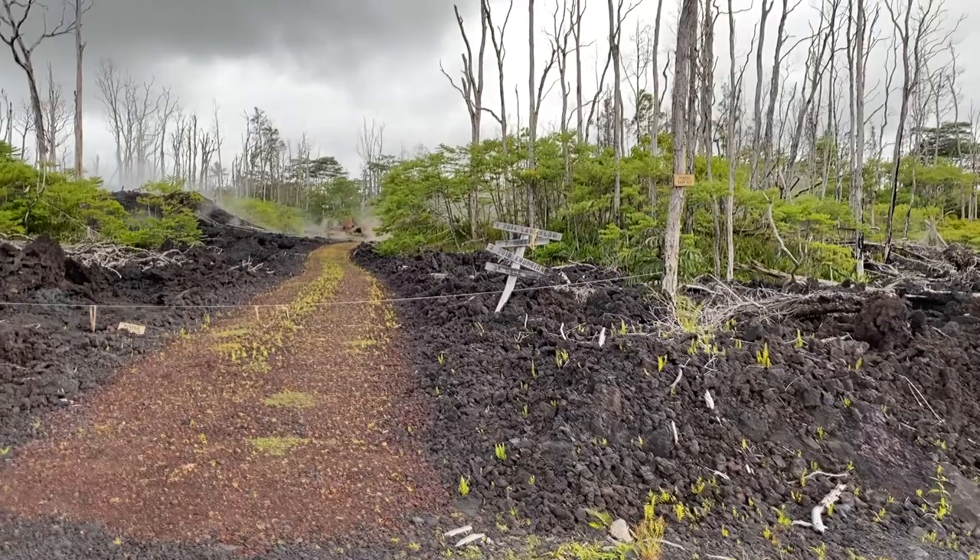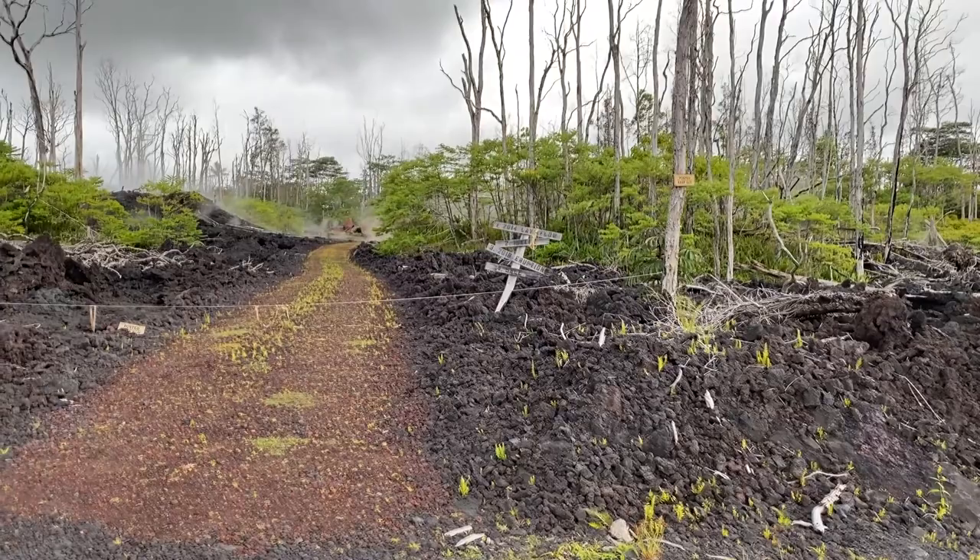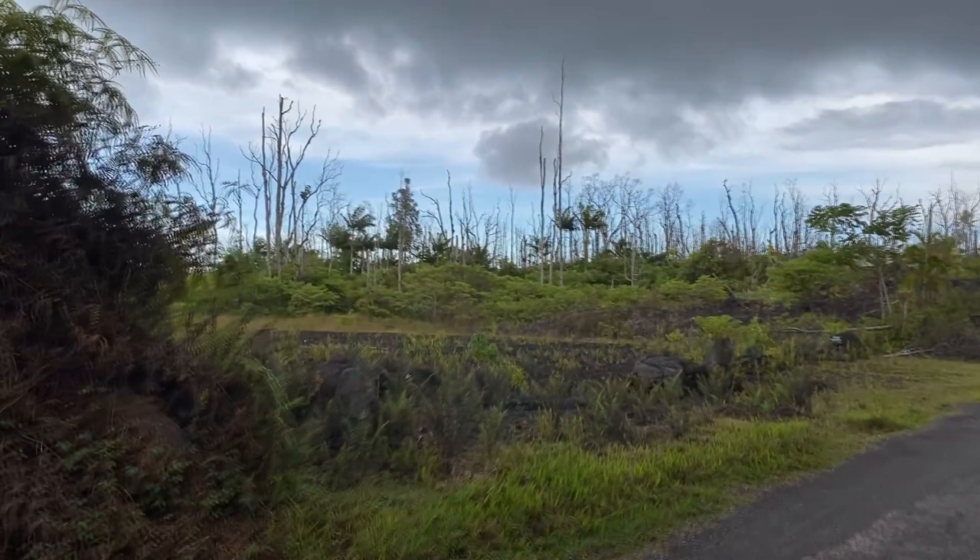Although many have sold to government programs designed to help people who have had a volcano open up underneath their house. So this is us basically going next door, and this is one of the flows.